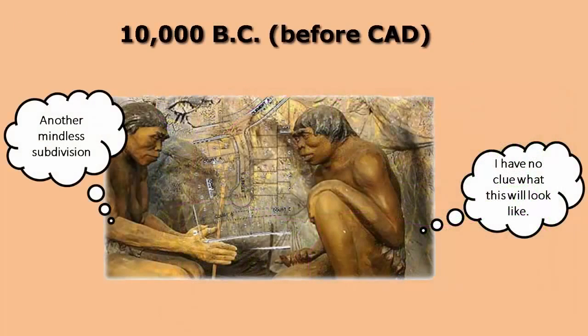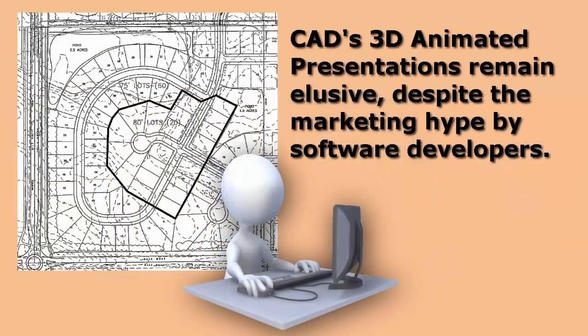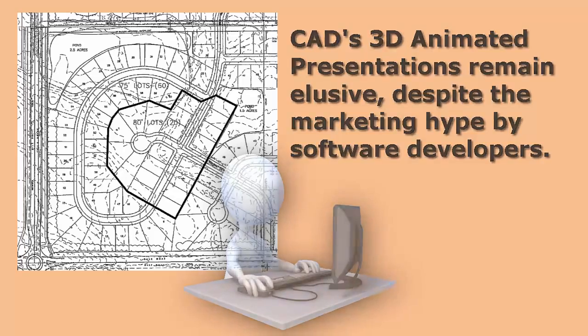Since the dawn of civilization, community leaders have had to interpret simple two-dimensional plans for new construction that determines whether their growth will be sustainable or not. Frankly, for thousands of years, not much has changed, even though for decades we've had CAD technology that promised otherwise.